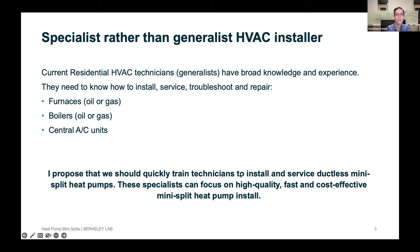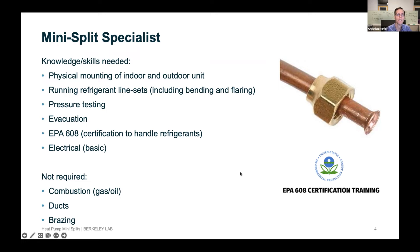If one were to be a mini split specialist, you need certain skills: you need to physically mount the indoor and outdoor units, run refrigerant lines including making flares and bending tubing, know how to pressure test and do evacuation, have your EPA 608 certification to handle refrigerants, and have some basic electrical skills. What you do not need is knowledge about combustion — either gas or oil systems — running ducts, or brazing lines.